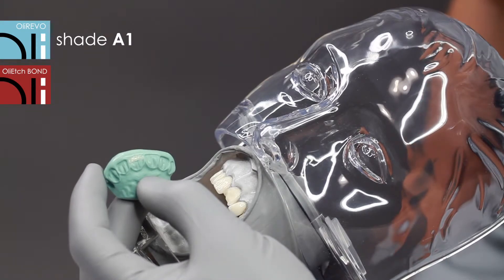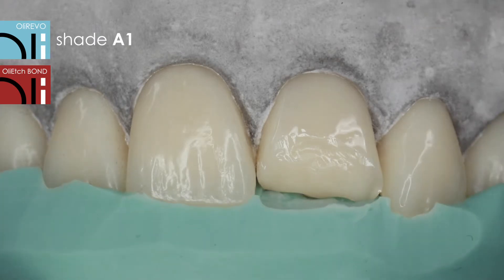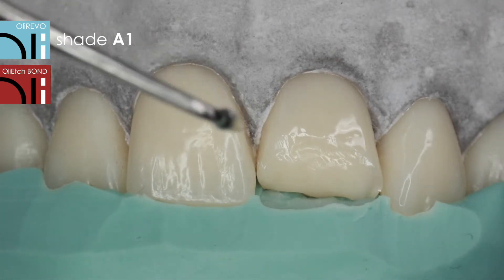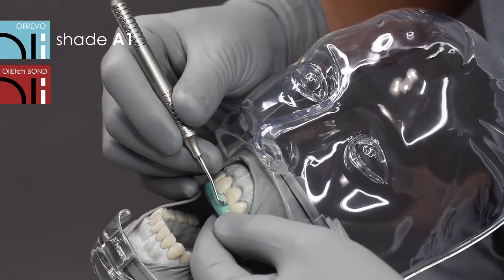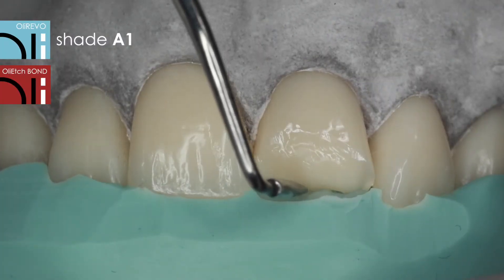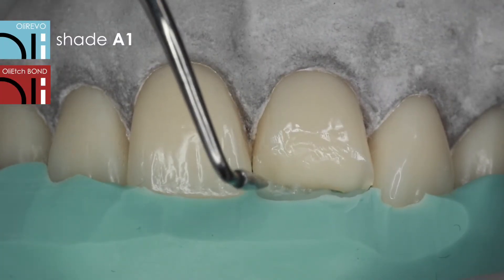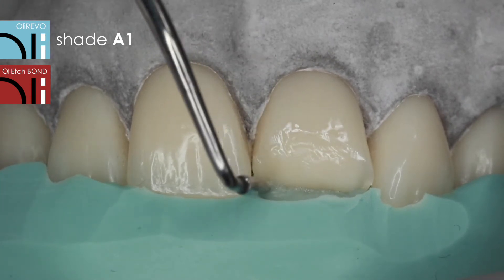OliRevo A1 is the palatal layer applied directly to the index. Thanks to its thixotropic nature, the initially hard consistency changes as the composite material is shaped. OliRevo does not stick to tools, which significantly affects the comfort of work. The maximum thickness of a single layer is 2 mm, and each layer should be cured separately.